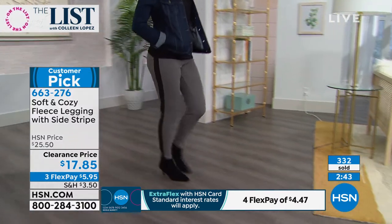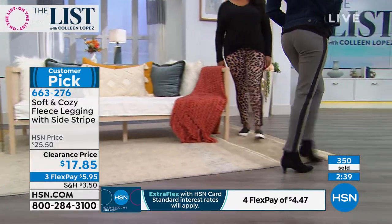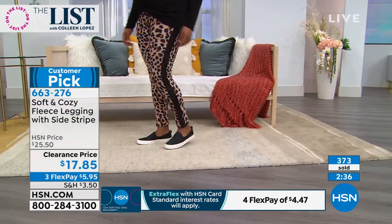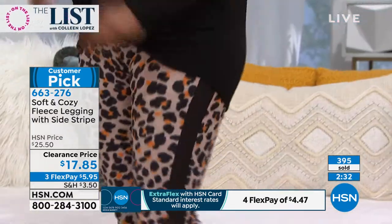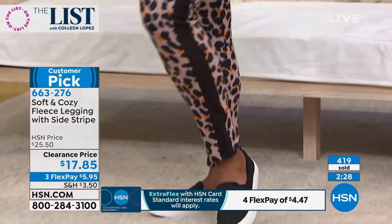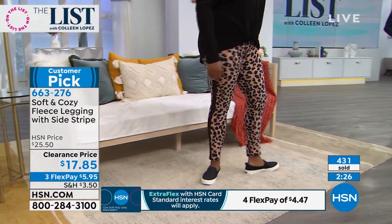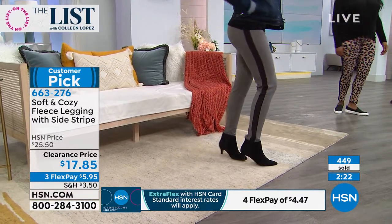I like the wider waistband — they sit right at your natural waist, they don't roll, they're so comfy, they're easy to care for, and we have all the sizes. They start at small. A large at HSN is a 12-14. Definitely stay true to size on this. I'd land medium in these. Get at least one pair — because these are the things that we really wear. It's that old 80-20 rule: we wear 20% of our clothing 80% of the time.